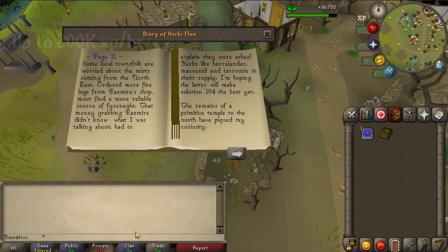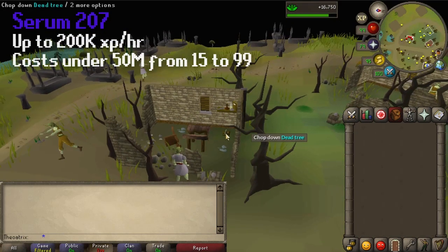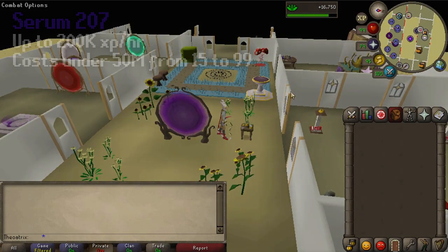It requires level 15 herb lore to make Serum 207s, and currently it's one of the cheapest ways to get to 99 herb lore. Not only is it really cheap, but it's also really fast if you do it the correct way.